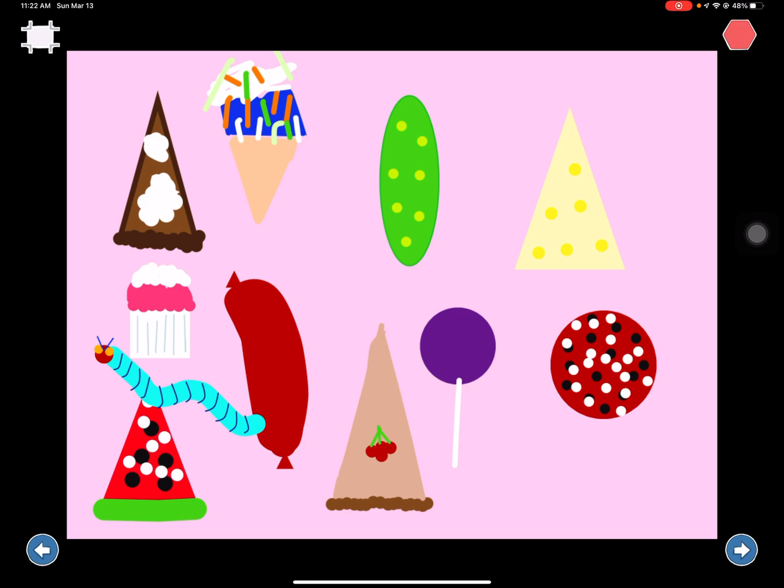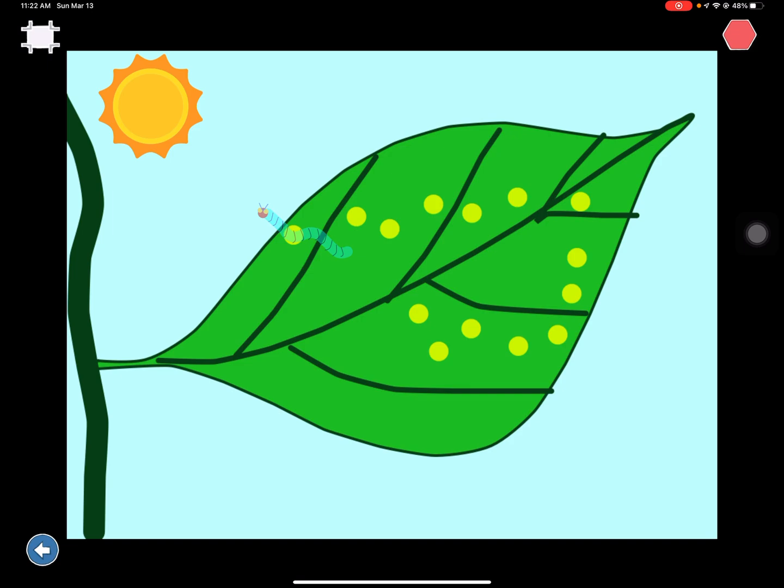That night, he had a stomachache. The next day was Sunday again. The caterpillar ate through one nice leaf, and after that he felt better. Now he wasn't hungry anymore, and he wasn't a little caterpillar anymore. He was a big, fat caterpillar.